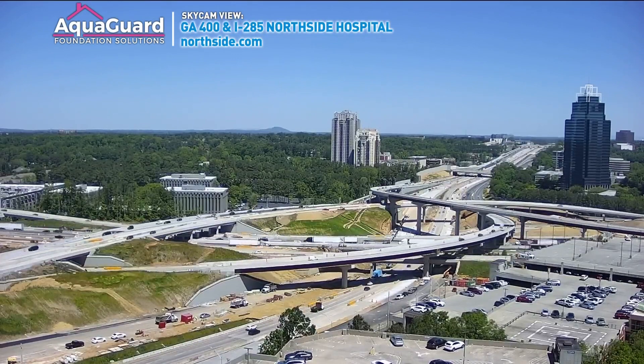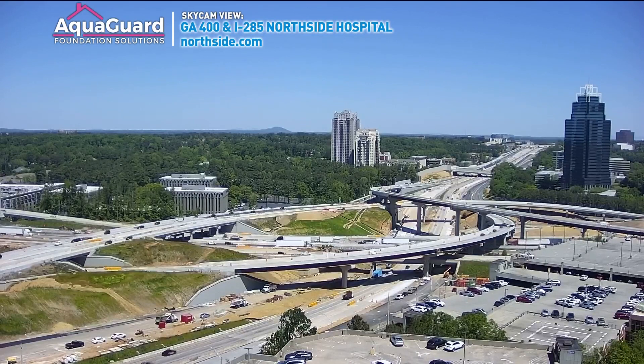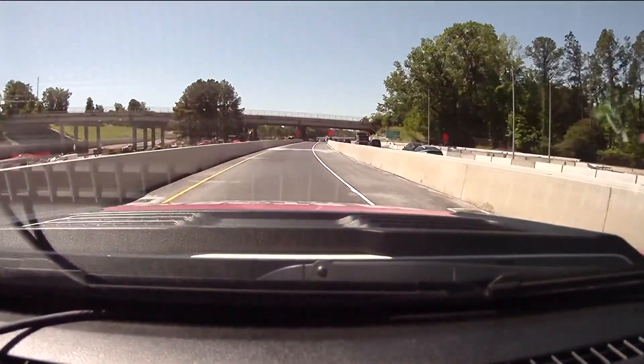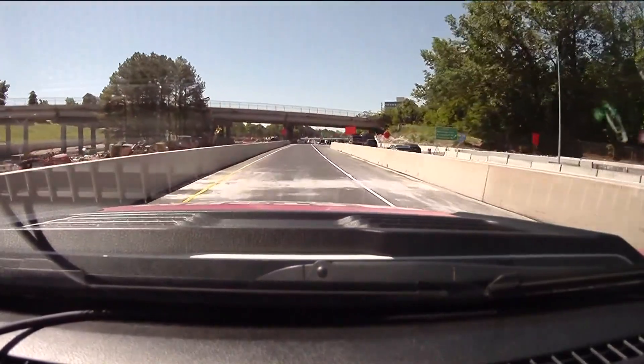Today we can confirm GDOT has added barrels and barriers to help drivers find their way. Here is a look at new video we just shot in the last few hours where you can see those barriers and barrels.